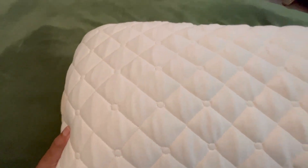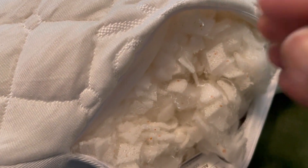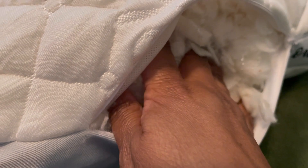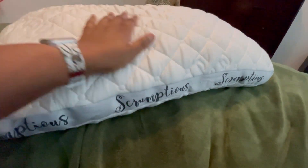So on the back of the pillow there's a zipper where you can unzip it. This is where the company tells you you can either remove or move around some of the stuffing. Gosh, this feels like a feather. You can control the firmness by removing some of this. I didn't — I left everything in there because I love it just like it is.